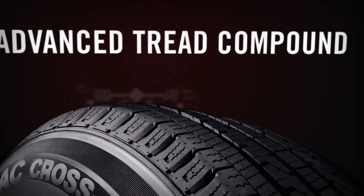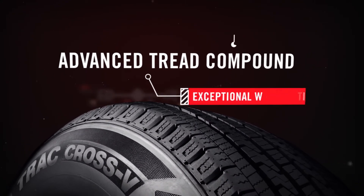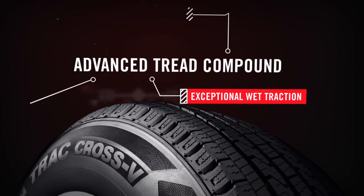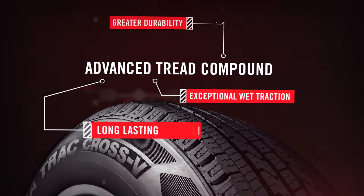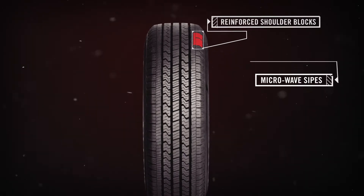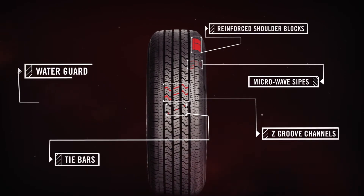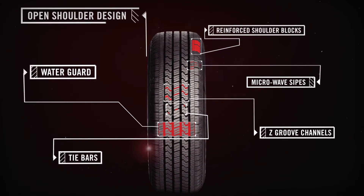An advanced silica-infused tread compound gives the Hercules TerraTrac Cross V exceptional wet traction, greater durability, and long-lasting tread life. Working in tandem with a unique innovative tread design, it allows the TerraTrac Cross V to perform at its best across a variety of different surfaces.